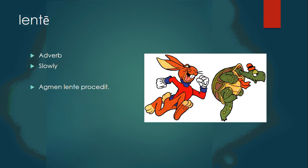Lente is an adverb, meaning slowly. Agmen lente procedit — the column slowly proceeded.